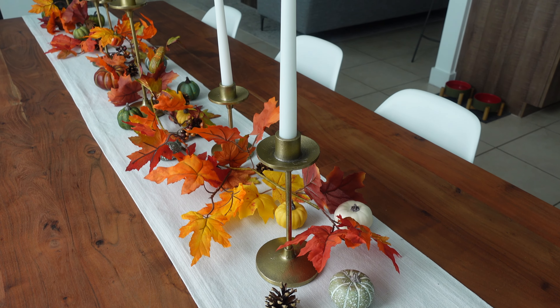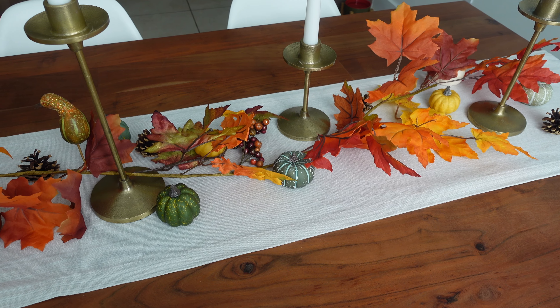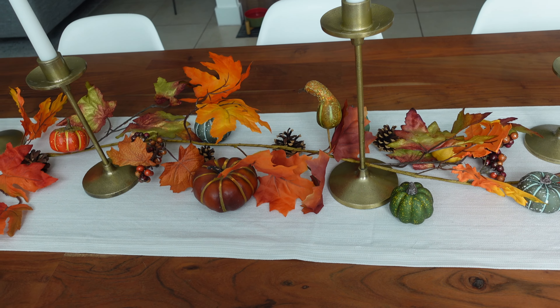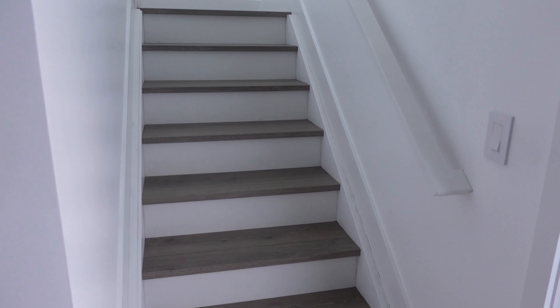I also added these pumpkins — all little pumpkins I got at Target — and I really love how it just feels like fall. I don't know if I will actually light these candles, but at a minimum they make for nice decor. And here's a little close-up of all the decor going on on the table.